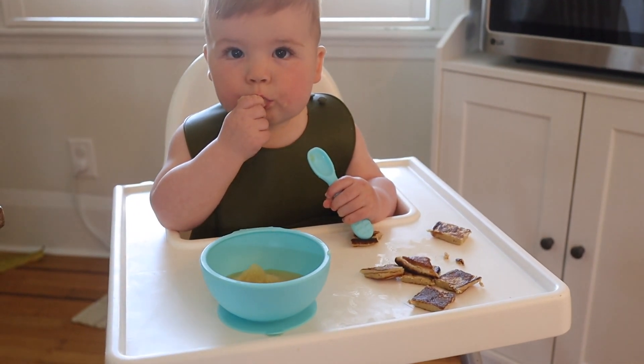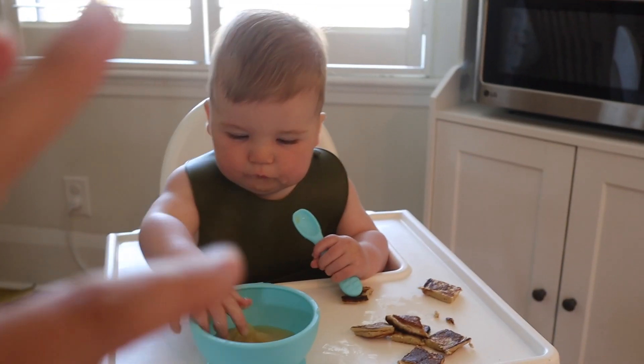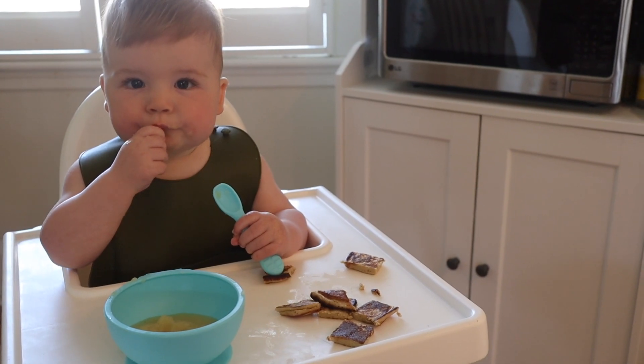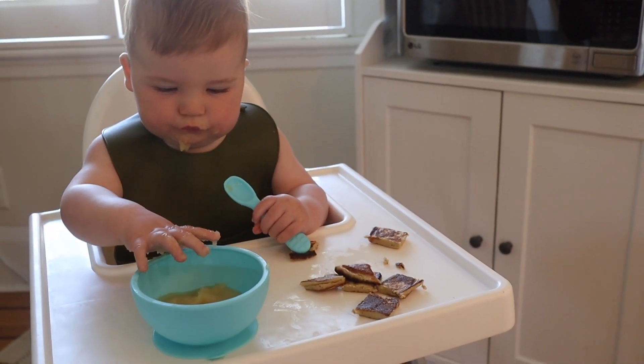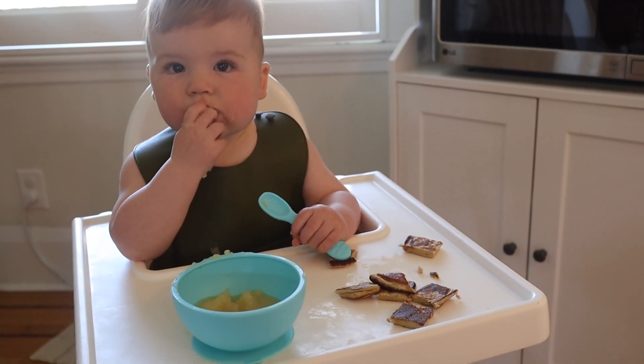Benjamin mange de la compote de pomme avec des crêpes, oeufs, bananes et flocons d'avoine. On est encore dans les débuts pour l'utilisation de la cuillère, c'est pas tout à fait acquis. Il prend une bouchée sur cinq avec sa cuillère puis le reste avec ses mains, ce qui est pas pratique pour la compote de pomme.